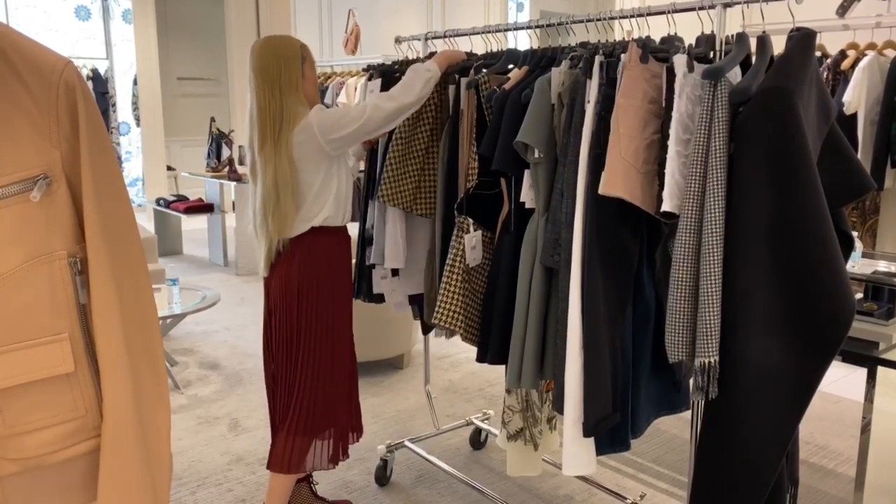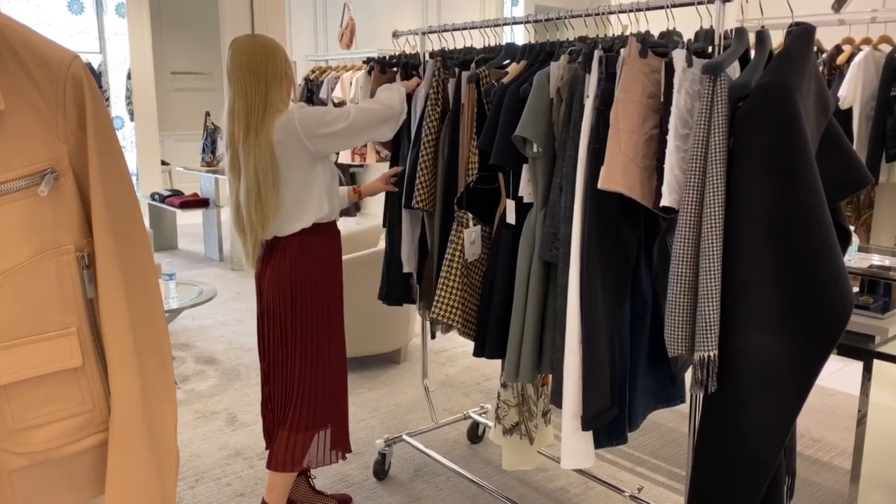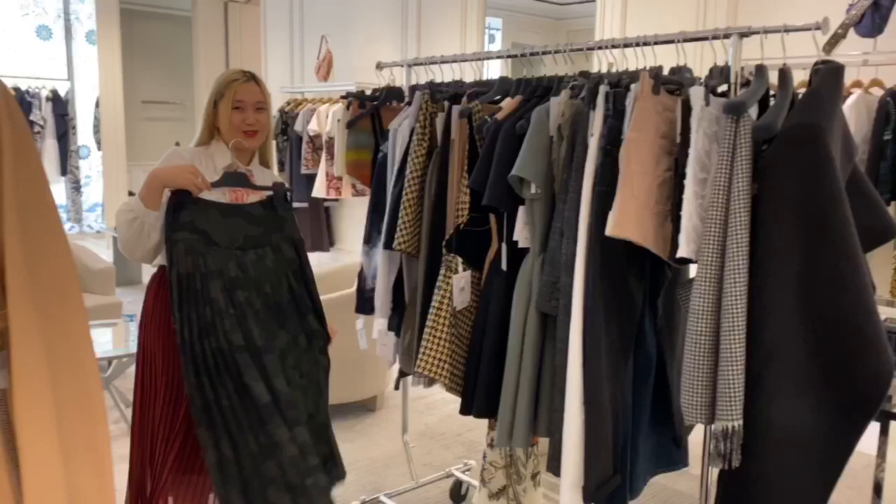Finally, the last thing I'm showing you is another tulle skirt and it is gorgeous. I love tulle skirts, I love long midi skirts.